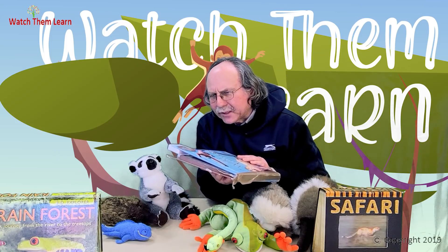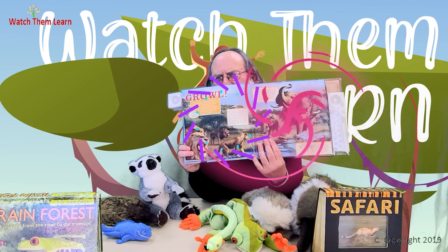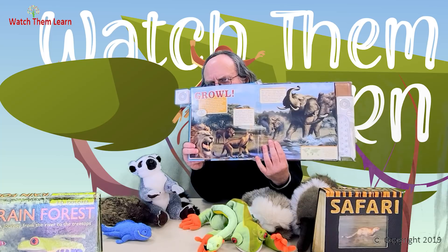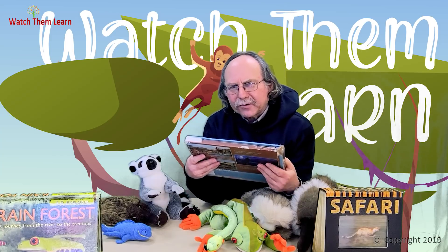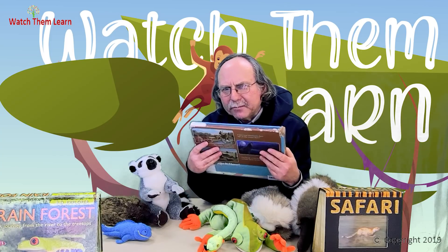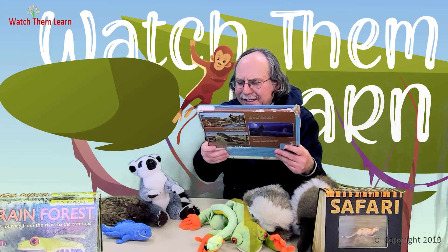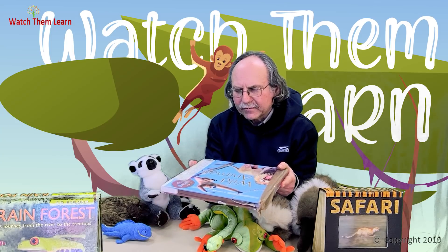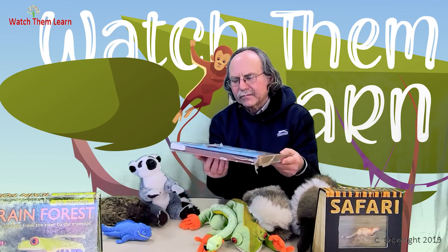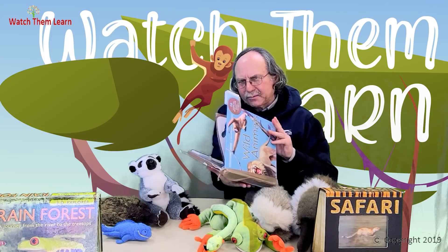Now guess what animals we heard, boys and girls? So we're in Africa — we heard two of the most famous animals from Africa. But now we're going to the tropical rainforest in Africa to see one of the most amazing animals. This animal likes to pound his chest. He's very famous. Do you know who that is, boys and girls?